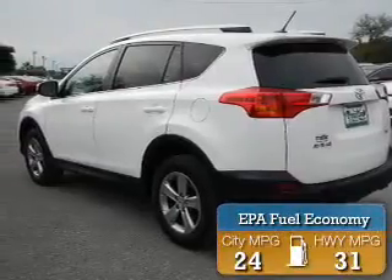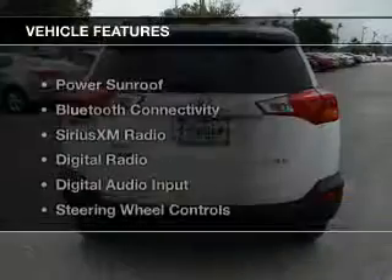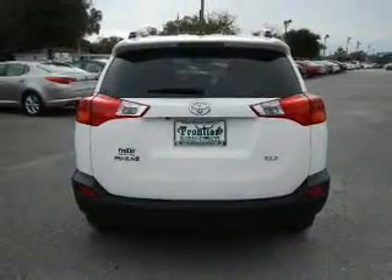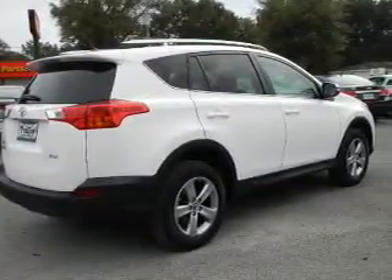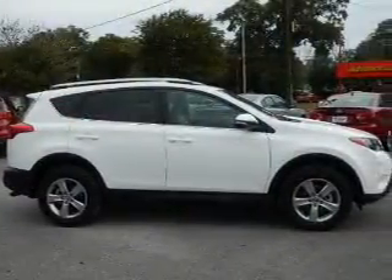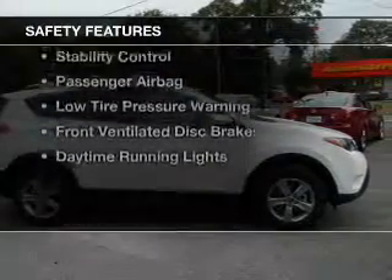Great fuel efficiency saves you money by requiring fewer trips to the gas station. The features include a power sunroof, Bluetooth connectivity, Sirius XM satellite radio, digital radio, digital audio input, steering wheel controls, premium rims, dual temperature controls, automatic climate control, and a tilt and telescopic steering wheel.